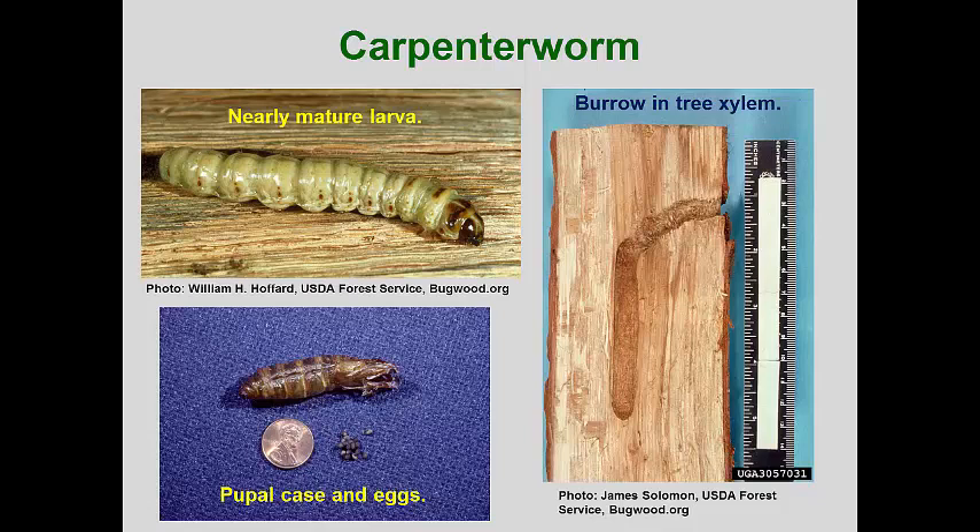Upon hatching, the larvae appear bristly with stout hairs and are usually a dark pink color. The larvae first burrow into the sapwood and feed in that zone for several months. This burrowing can cause gouty growth and sap flow. Eventually, the larvae burrow deep into the xylem, often following the direction of the fibers. At all times, the larvae maintain an opening to the outside where frass is periodically expelled.